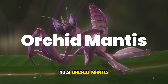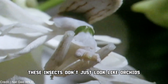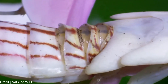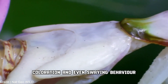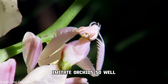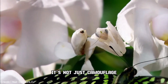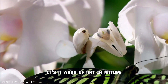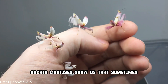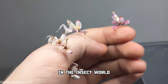Number 3: Orchid mantis. Let's return to the insect kingdom. These insects don't just look like orchids — they become living replicas. Their body shape, coloration, and even swaying behavior imitate orchids so well that both predators and prey are fooled. It's not just camouflage, it's a work of art in nature. Orchid mantises show us that sometimes looking like a flower is the best way to survive in the insect world.